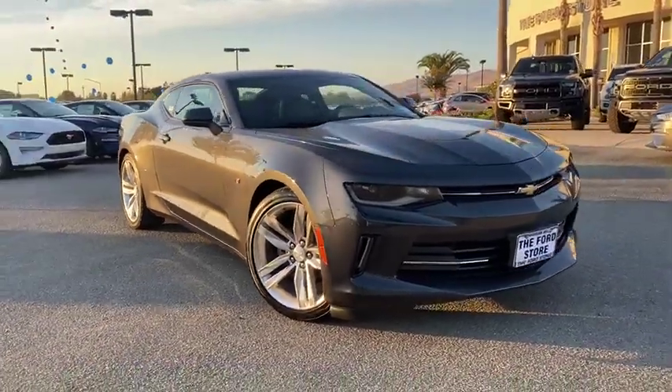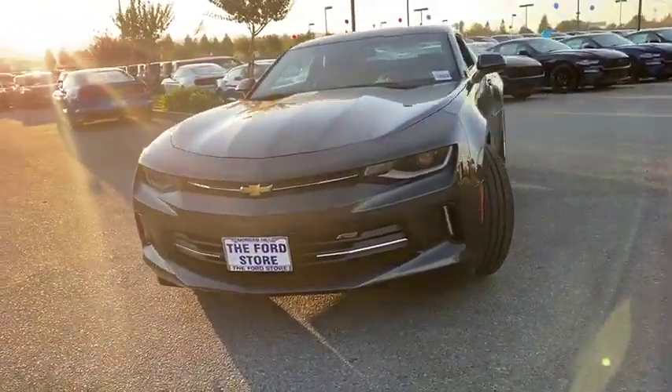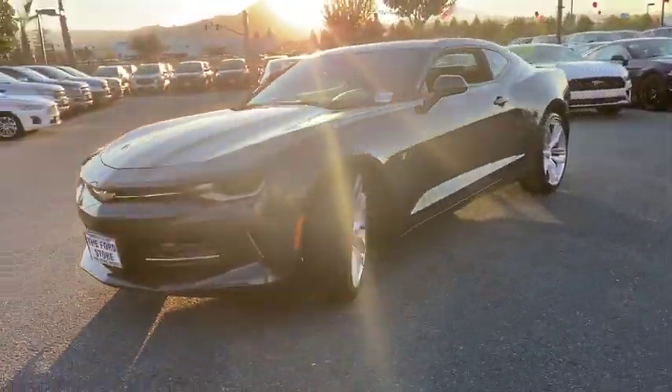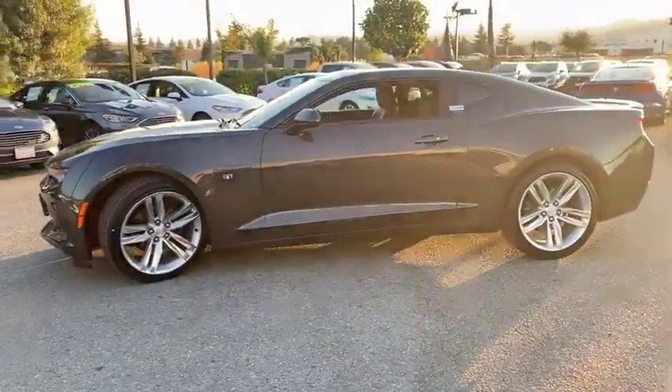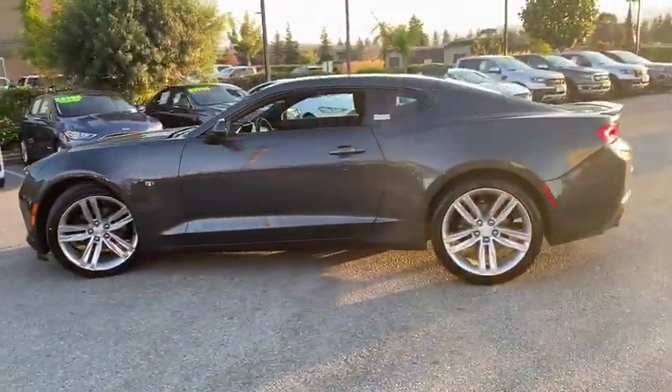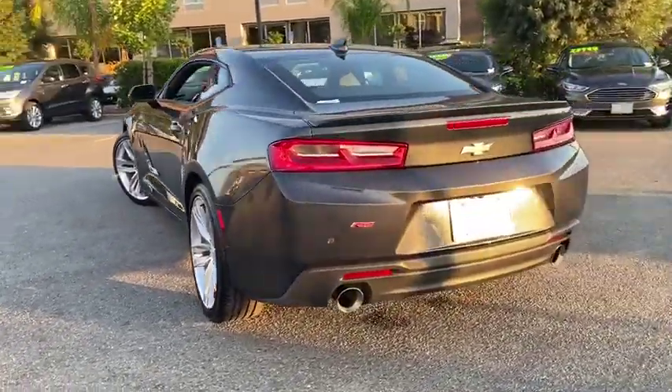Stop by and take a look at the 2016 Chevrolet Camaro. The Camaro was developed to be 21st century on every level, from its awe-inspiring design to its outstanding performance to its impressive efficiency. This vehicle has less than 30,000 miles. Here are some of this vehicle's great options.